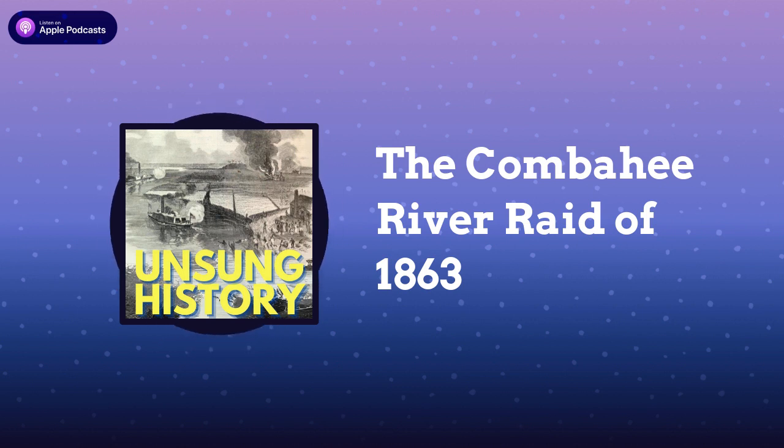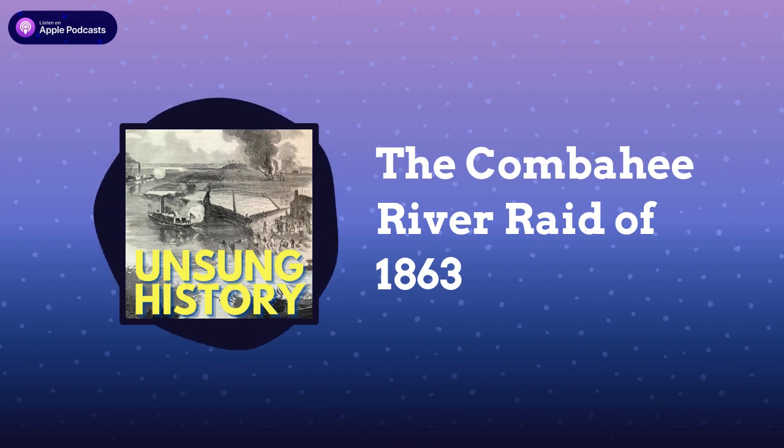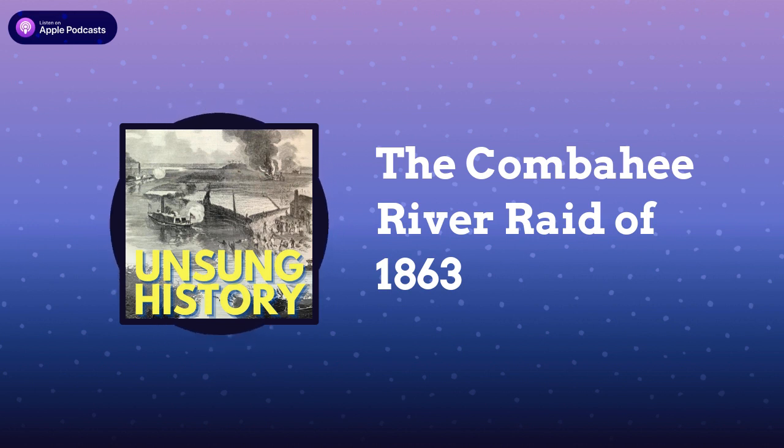The United States government and private charities provided material help for the formerly enslaved population in the form of food, clothing, and medicine, and the government put them to work harvesting and processing the cotton that the plantation owners had left behind. Philanthropic and abolitionist Northerners answered the call for volunteers and came to Port Royal starting in March of 1862. By the end of 1862, over 2,000 Black children across the Sea Islands were learning subjects like reading, math, and history.